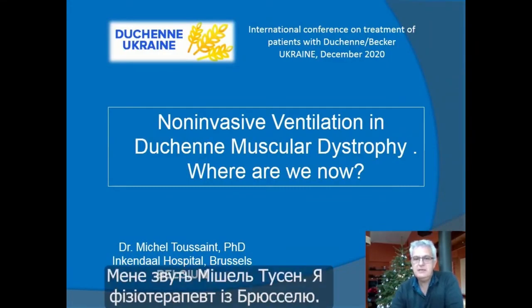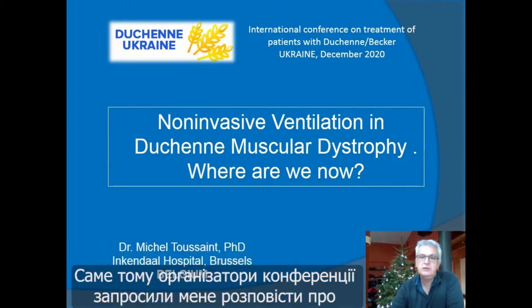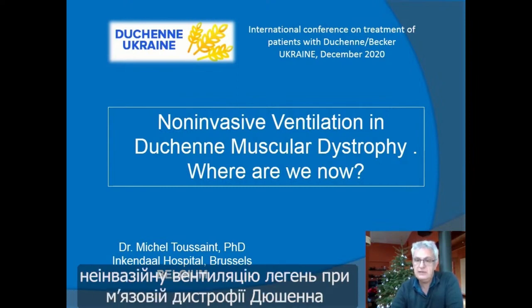Good afternoon. My name is Michel Toussaint. I'm a physiotherapist working in Brussels. I have an expertise in ventilation with Duchenne muscular dystrophy, and it's the reason why the organizers asked me to speak about non-invasive ventilation in Duchenne muscular dystrophy — where are we now?